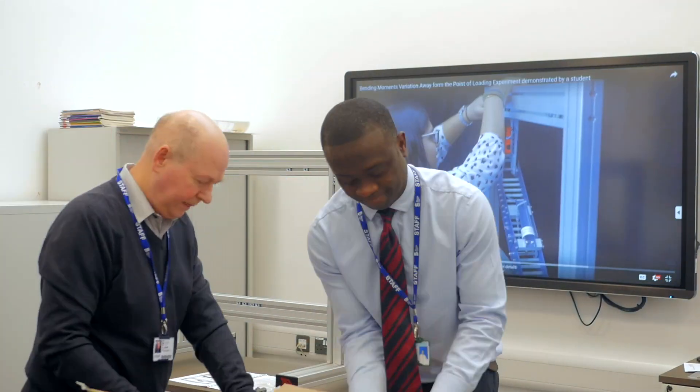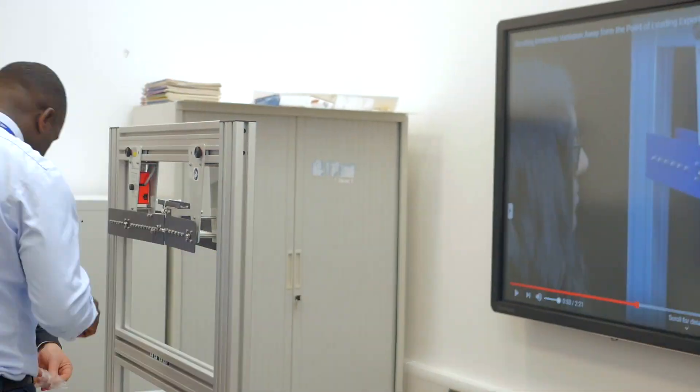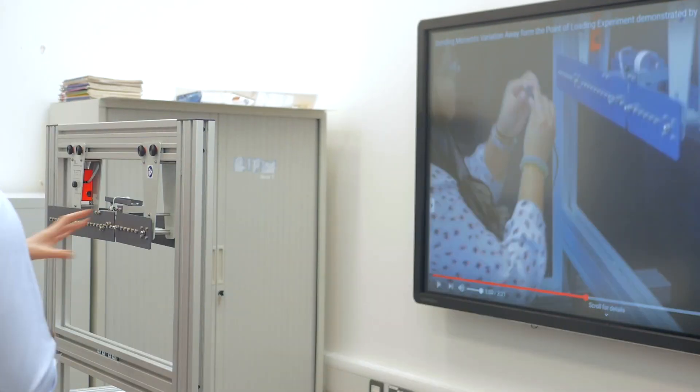For learning to be fun it has to have that practical aspect to it. Students have to do something in the classroom and then come to the materials lab and have a hands-on practice of that as well.